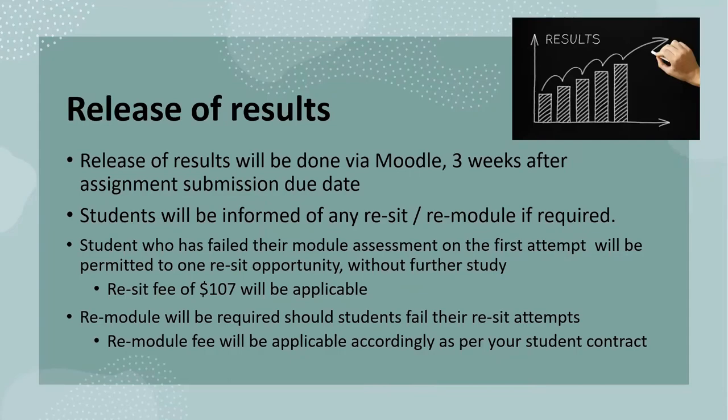Results will be released in Moodle up to three weeks after the assignment submission due date. Any resits or remodules will be communicated by the Student Services team through email, phone call or WhatsApp messages. Do note that all students who have failed their module assessment on the first attempt will be permitted a resit opportunity.